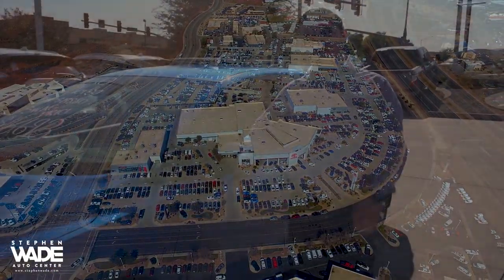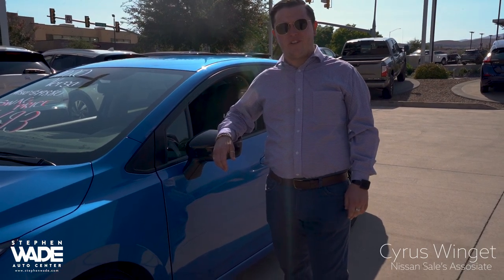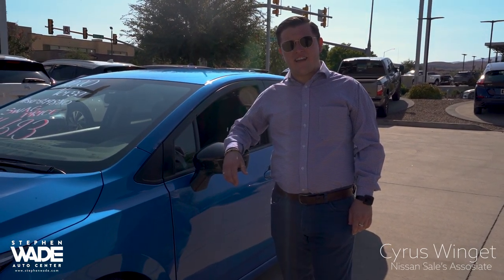Good afternoon. My name is Cyrus Wingate. I'm talking to you down here from Stephen Wade Nissan in the beautiful St. George, Utah. I hope you're all having a fantastic day.